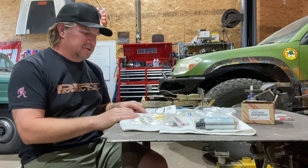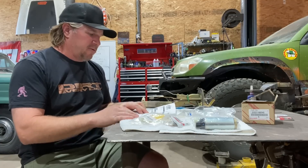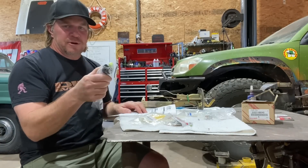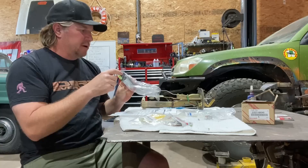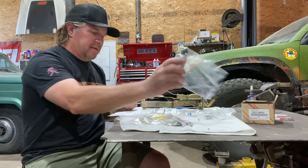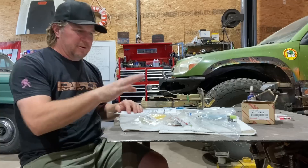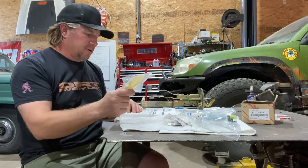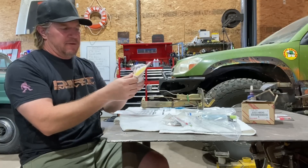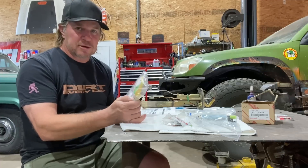I'm going to rattle through the part numbers and tell you what I got. 23221-6604 is the 80 series fuel pump. It's pretty simple — it plugs into the sending unit, with a hose out the top and a strainer out the bottom. That pump alone is $376, which is the bulk of the expense. After that, you want 23217-16049 — that is the filter that goes on the bottom of the pump to make sure you're not sucking up a bunch of junk into it.